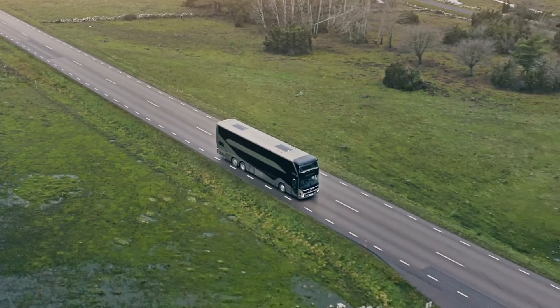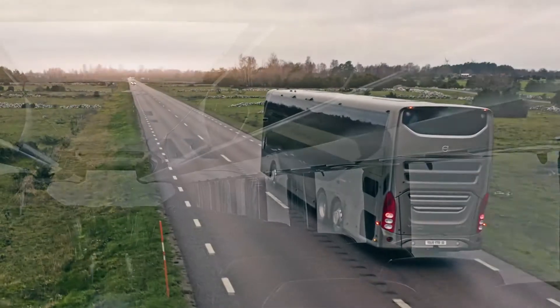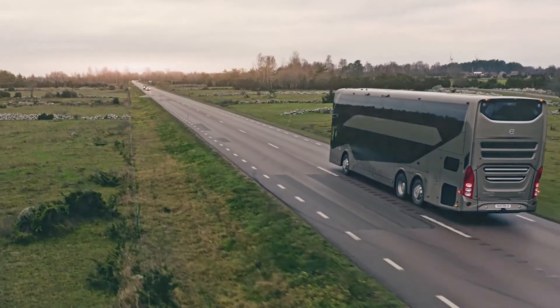Whether you focus on premium tour and charter or efficient line-haul operation, the new Volvo 9700 Double Decker is designed to deliver a quality experience for up to almost 100 passengers.